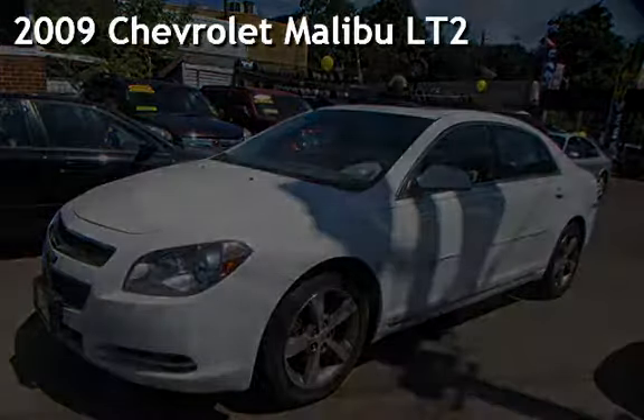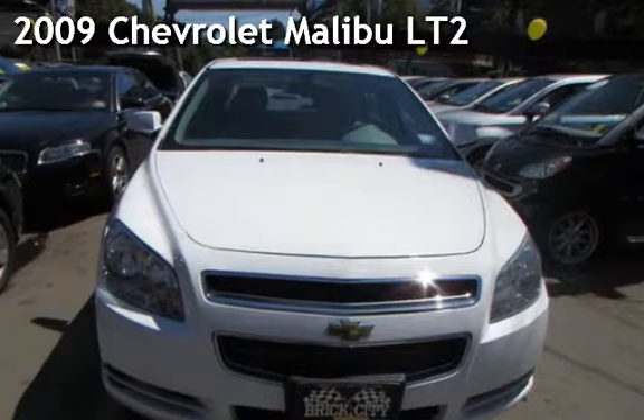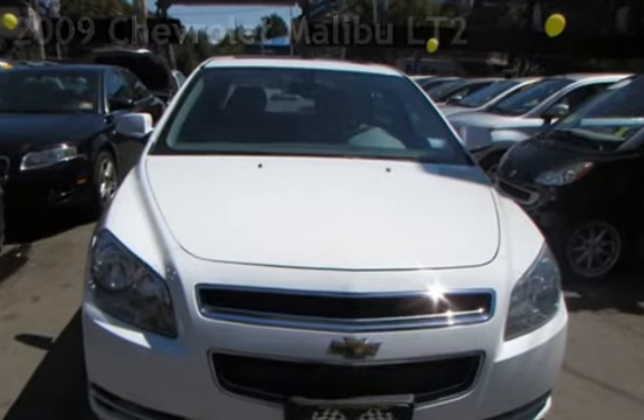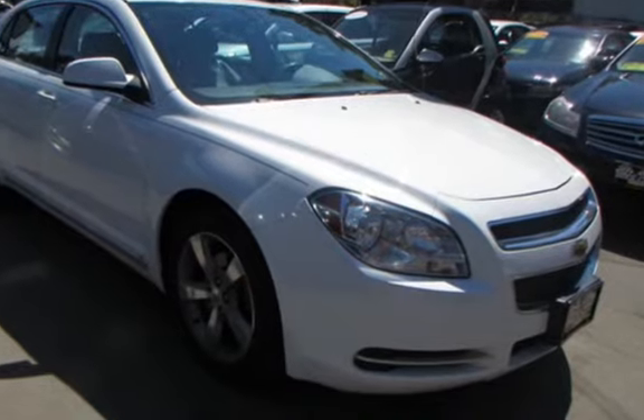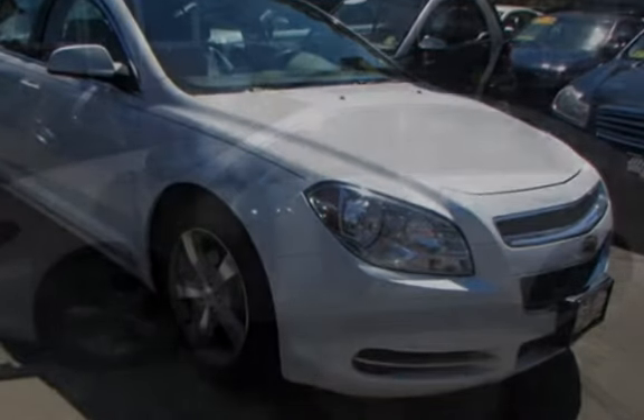Presenting a pre-owned 2009 Chevrolet Malibu LT2. This four-door sedan has a four-cylinder, 2.4-liter i4 engine, with front-wheel drive and an automatic transmission.